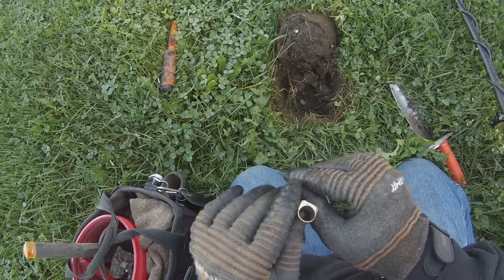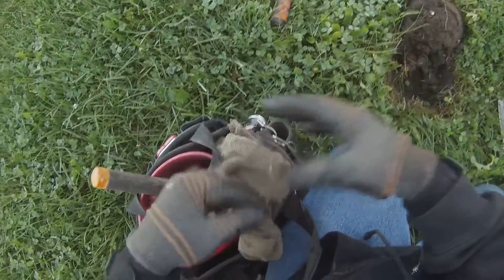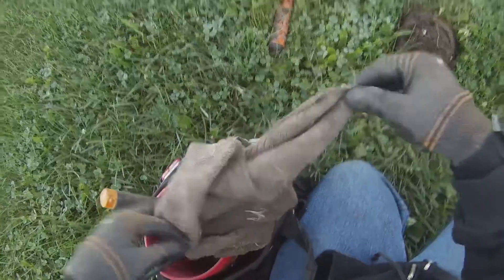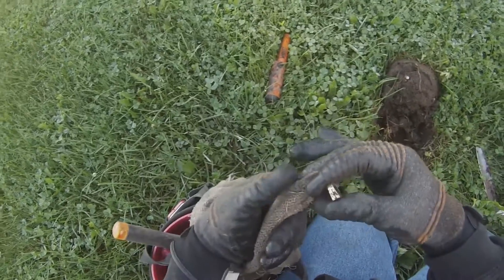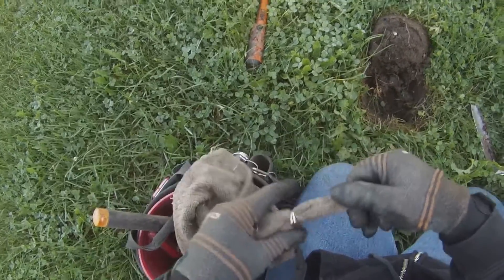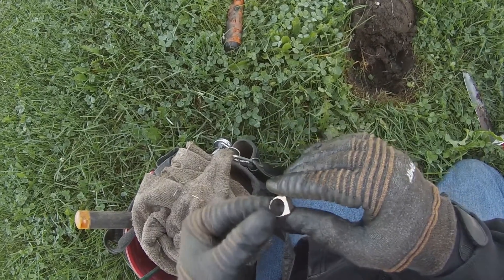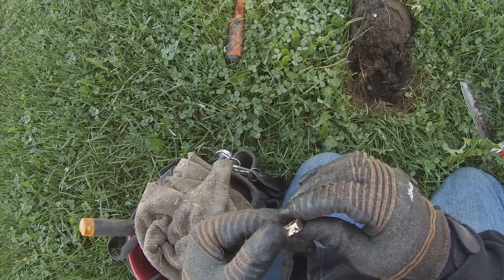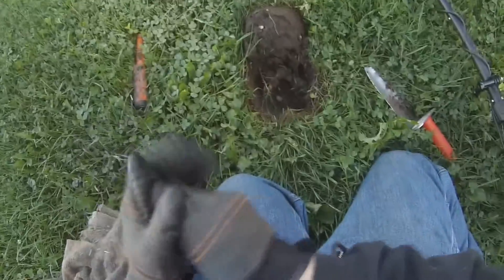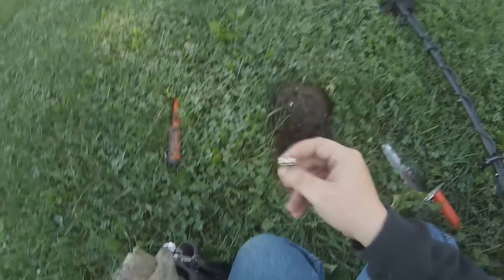Why does it feel so light? It looks like it should be way heavier. I think the laddering is hollow. I'm going to say that's 10K. It's very light, so yeah, that laddering has to be hollow. Is that 14K? Hell yeah. I wonder if I can even get that on my pinky. Not as light as it felt with the glove on. I'll take those all day long.